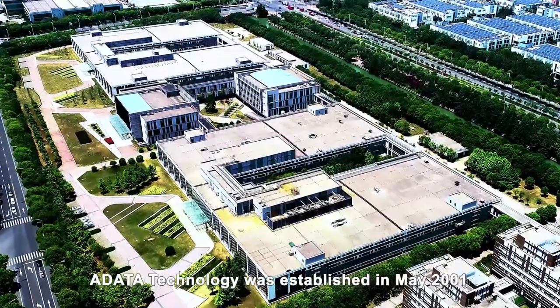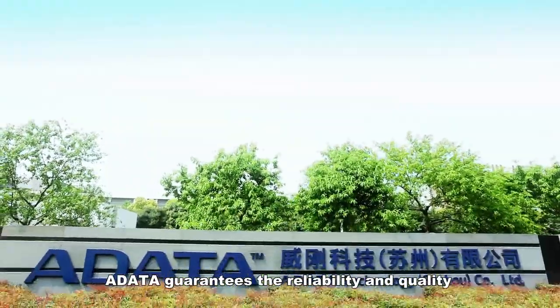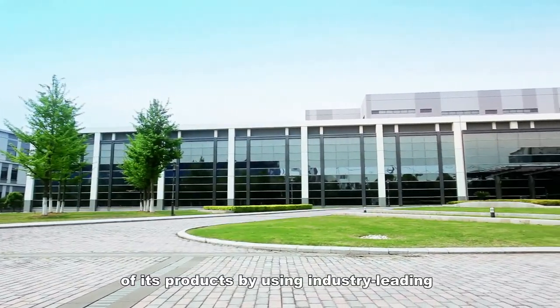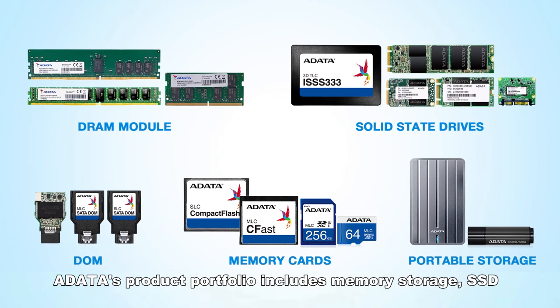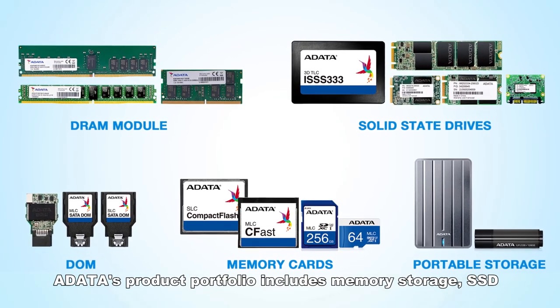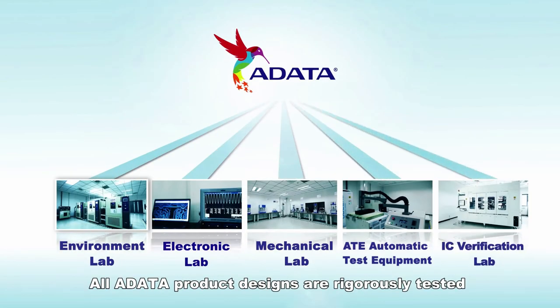A-Data Technology was established in May 2001. A-Data guarantees the reliability and quality of its products by using industry-leading, fully automated processing. A-Data's product portfolio includes memory storage and SSDs. All A-Data product designs are rigorously tested.